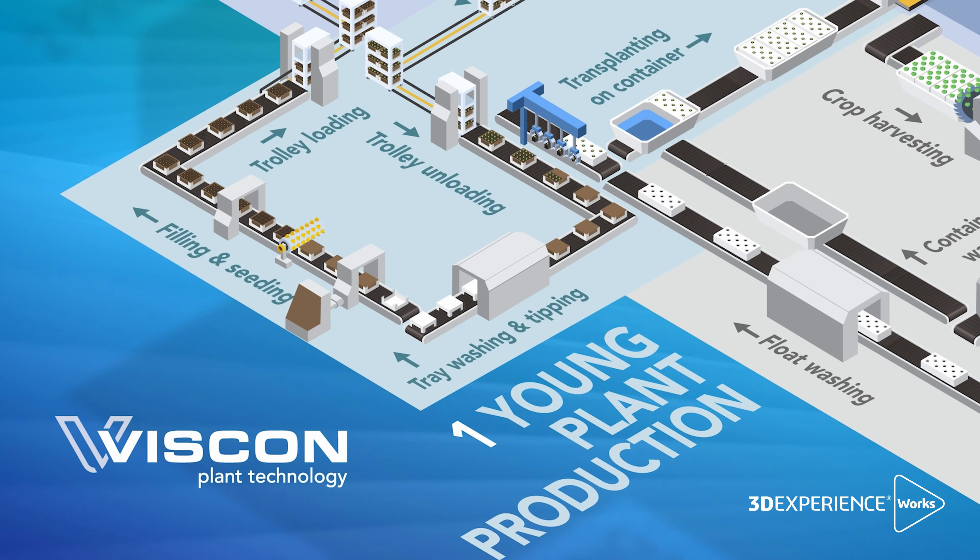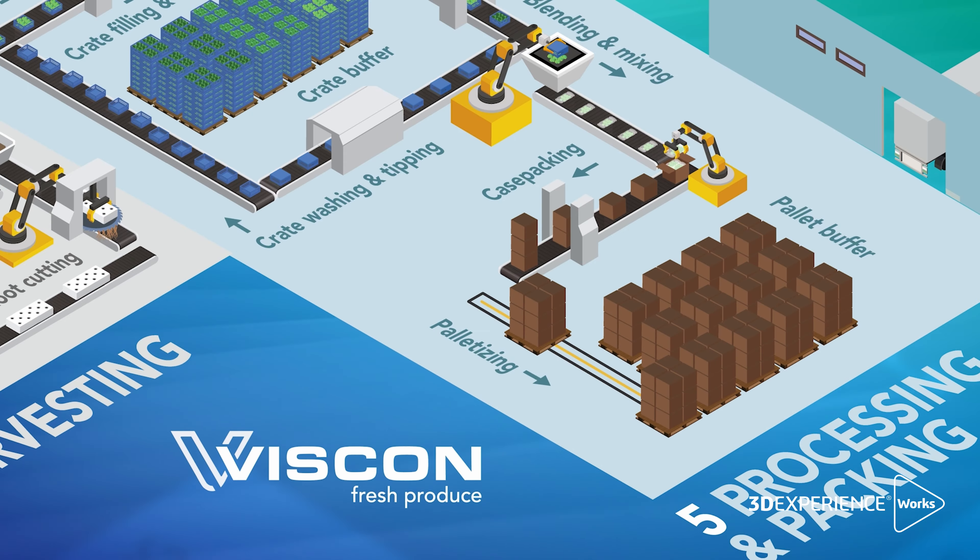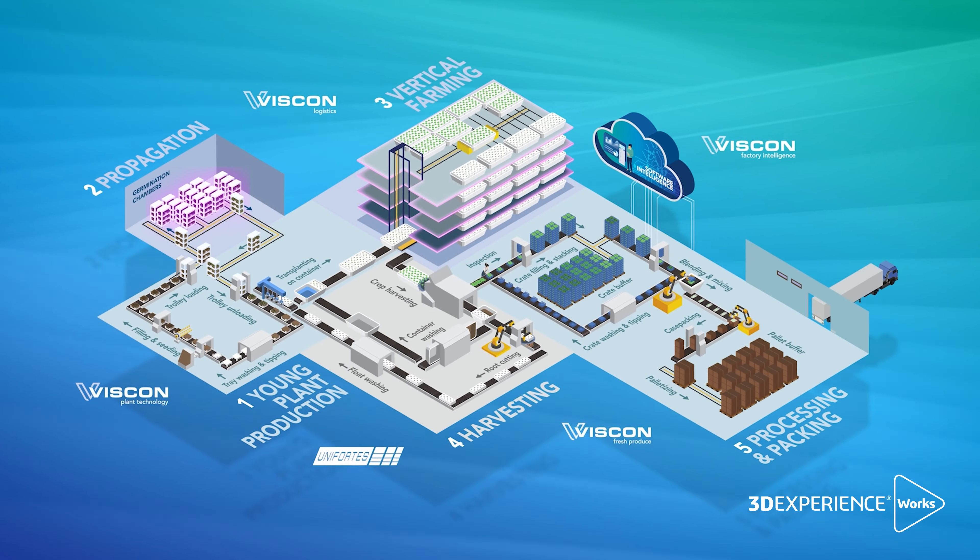My name is Tolman van Geelst. I'm Business Information Manager for Viscon Group, and Viscon is an organization that does plant layout designs for a variety of industries and sectors.